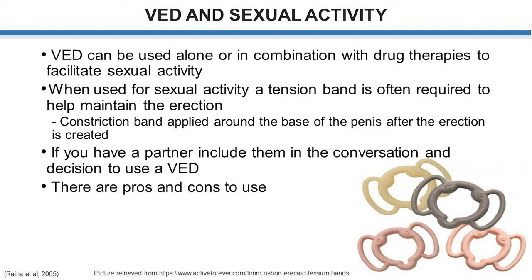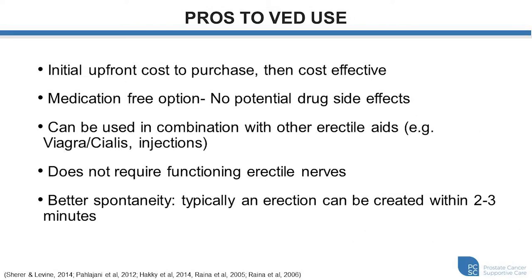With anything there are certainly pros and cons to this form of treatment. Some of the positives: there is an initial upfront cost of ordering the device, however once you have it there's no additional cost and it's very cost effective. You don't have to use medications with the device, so you won't have any potential side effects or complications from pharmacological agents. It can be used in combination with medications if desired — oral medications or even penile injection therapy. Another good thing, especially after prostate cancer treatment, is you don't need functioning erectile nerves for it to work.